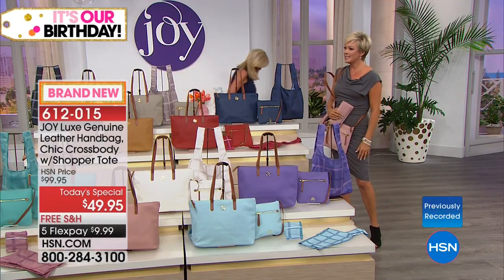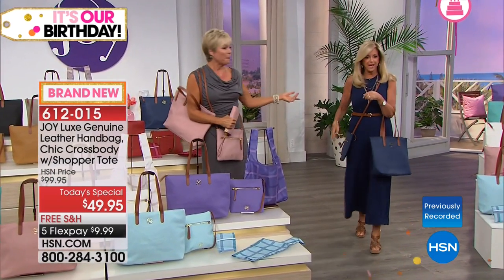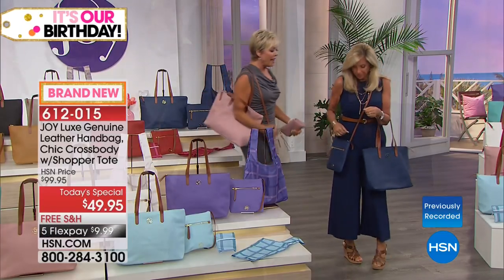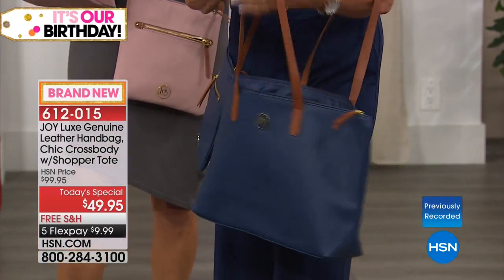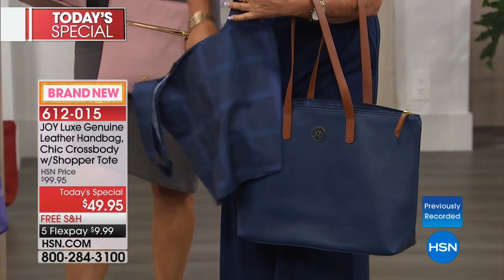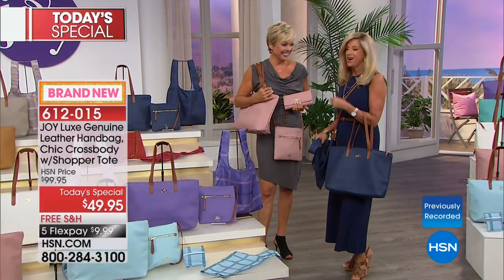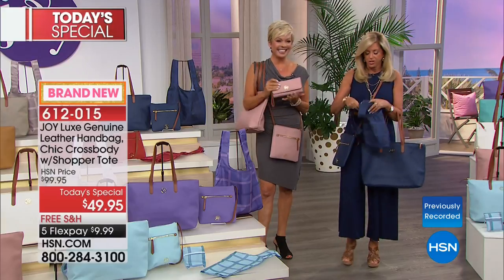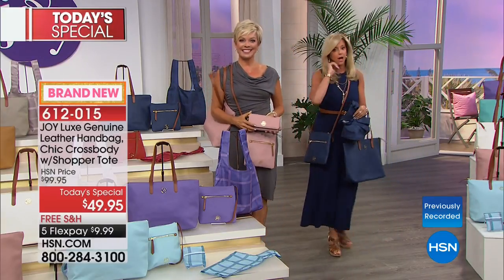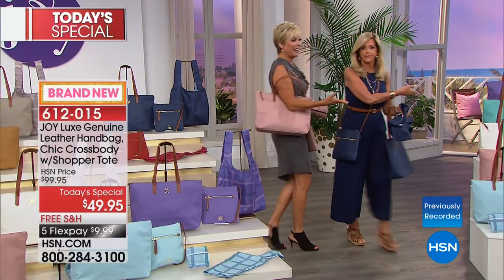I feel like this is how birthdays should be. Look what I did — I love it. I feel like we're the birthday bag ladies out here. Look at the navy shopper — so rich and beautiful. Picture this with white jeans. You know what my friend Iman would say — go monochromatic.